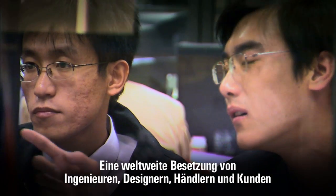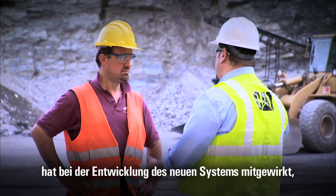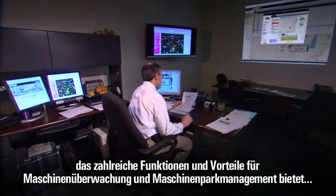A global cast of engineers, designers, dealers and customers all contributed to the development of the new system that offers numerous features and benefits for machine monitoring and management.